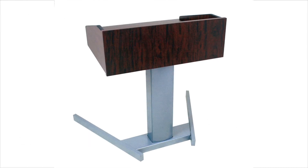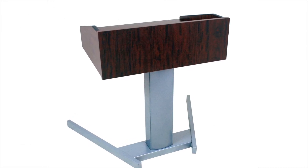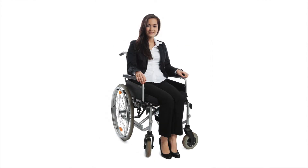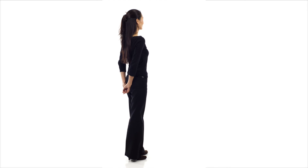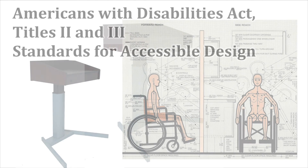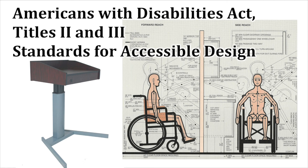The Amplivox Contemporary ADA lectern is a compact, versatile lectern that's height adjustable. That makes it ideal for people in wheelchairs or standing at normal height. The lectern is fully ADA compliant, manufactured to the rigid standards of the Americans with Disabilities Act, Titles 2 and 3, Standards for Accessible Design.